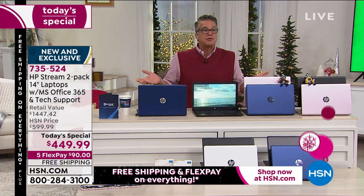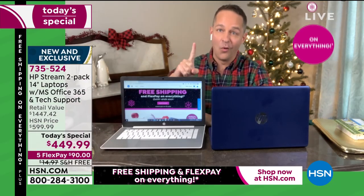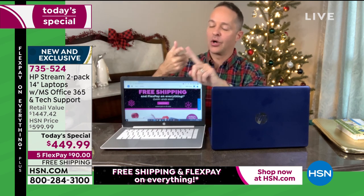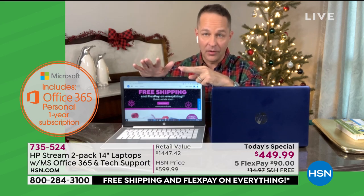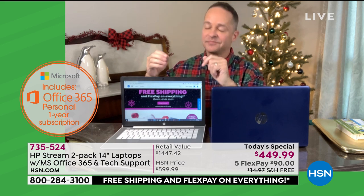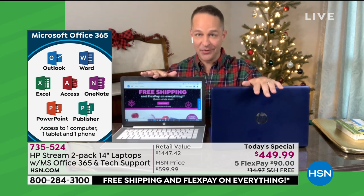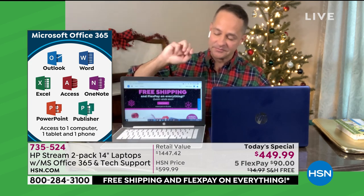Microsoft Office — normally Office for a year is 60, 70 bucks just for Office. Office is number one of the three big things that come along in addition to the computer. Number one is Microsoft Office 365, which is Microsoft Word, Excel, PowerPoint, Access, Outlook, OneNote, and Publisher — all seven of the Microsoft Office programs, full version for a year. Plus, that license is not only for your computer but for your tablet and your phone — and it's times two. That's an extraordinary value right there by itself.